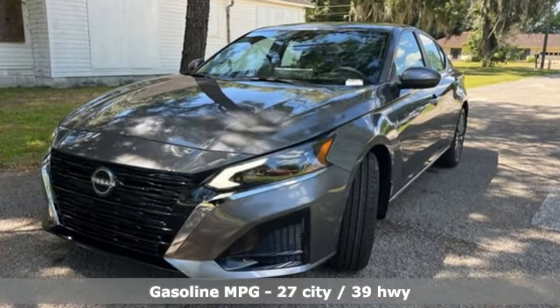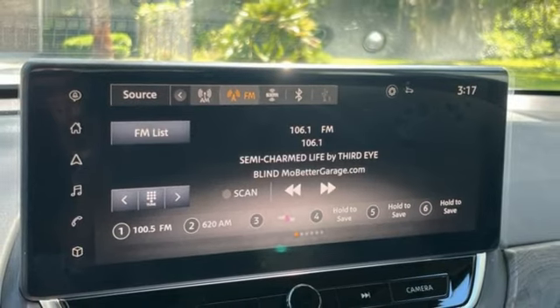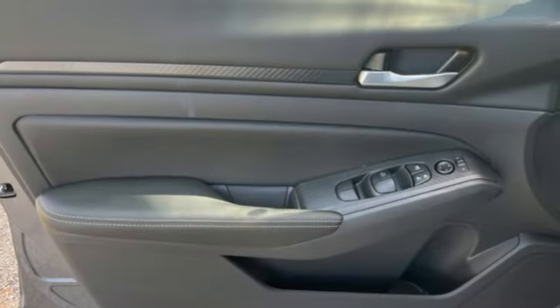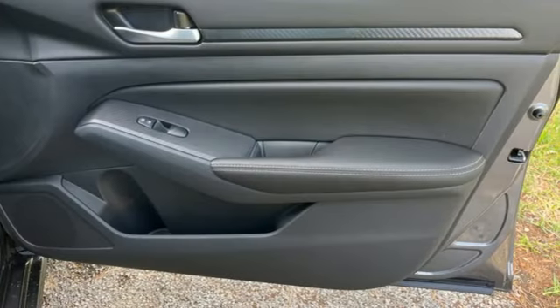Streaming audio, doors and push-button start proximity key, manual tilting steering column, rear parking sensors, wireless phone connectivity, manual telescoping steering column, continuously variable automatic transmission, active grille shutters, gas pressurized shocks, and I4 engine.